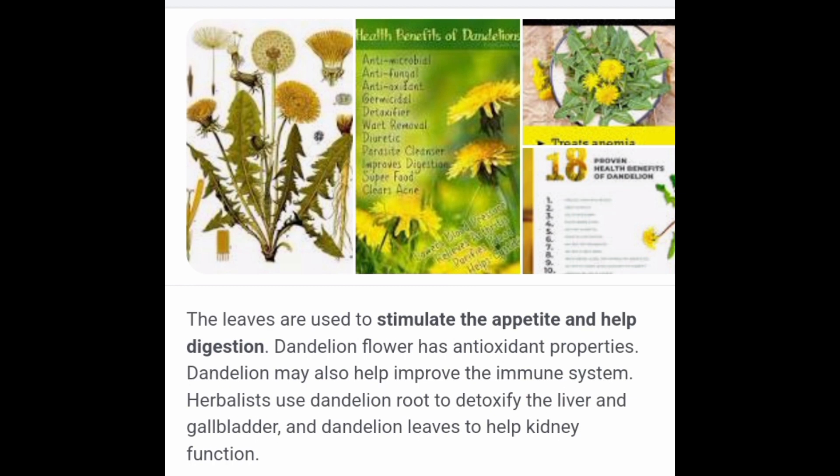Did you know that people used to sow dandelion seed in their yard? The same dandelion plant that we try so hard to get rid of today — people used to sow that in their yard because they knew how much food it could produce for them. Here in this article, we see that dandelion leaves are used to stimulate the appetite and help digestion. Dandelion flower has antioxidant properties, and herbalists have been using dandelion root to detoxify the liver and gallbladder.